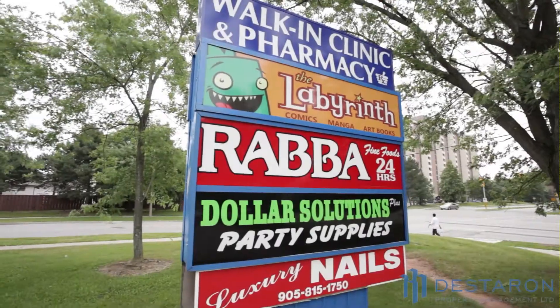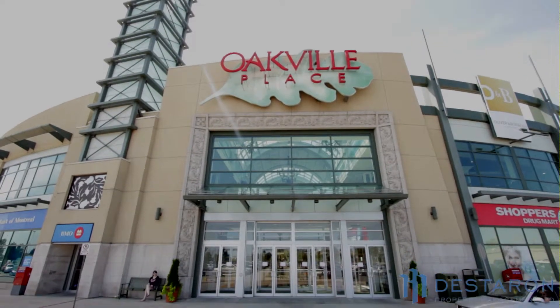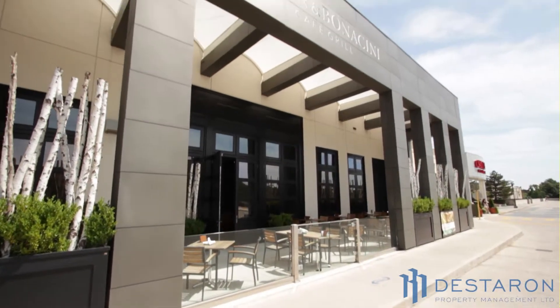Across the street is a plaza with a grocery store, restaurants, medical clinic, dental clinic, and pharmacy. We are walking distance to McDonald's, Canada Trust, and Oakville Place Mall. The mall has over 100 retailers, including restaurants and department stores.